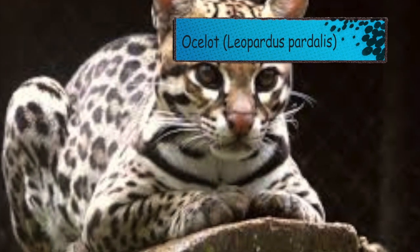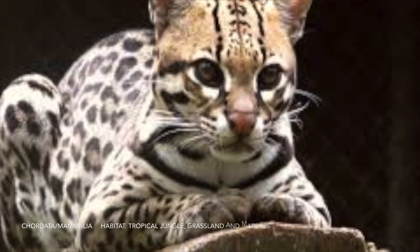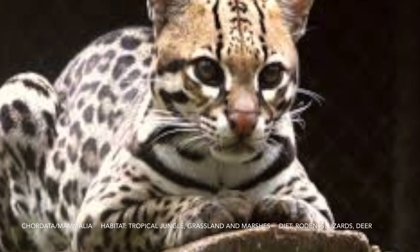Now we have an ocelot. Some fun facts: it's also known as a painted leopard, looks like a leopard, and is not afraid of water.